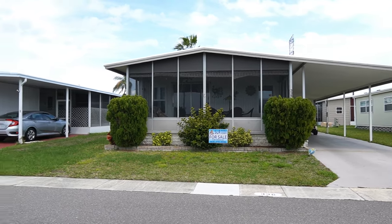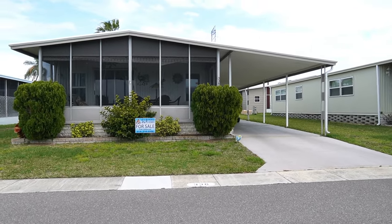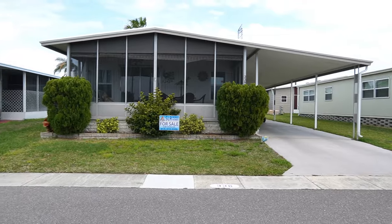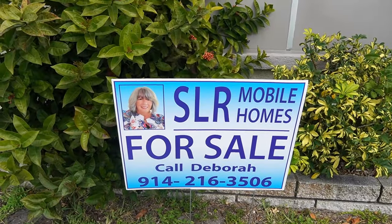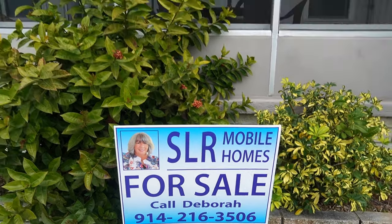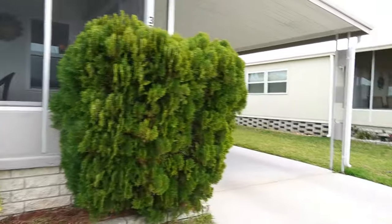Hi, this is Greg, SLR Mobile Homes. I'm down here in Serendipity, Clearwater, Florida. This is a 55 plus retirement park. This home is listed by Debbie — there's her name and number. You can give her a call, or if you're on your phone, you can tap on the headline and all the information will drop down.